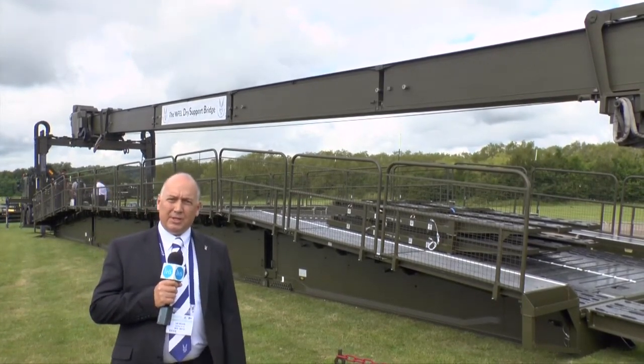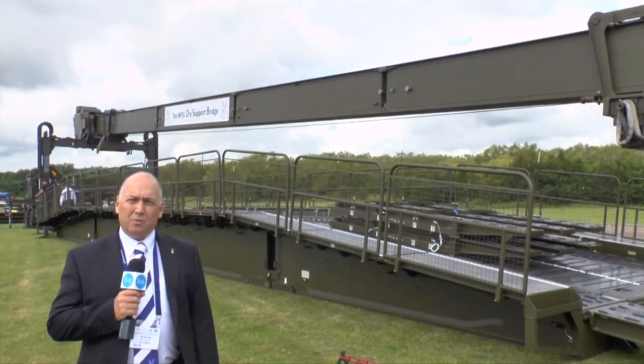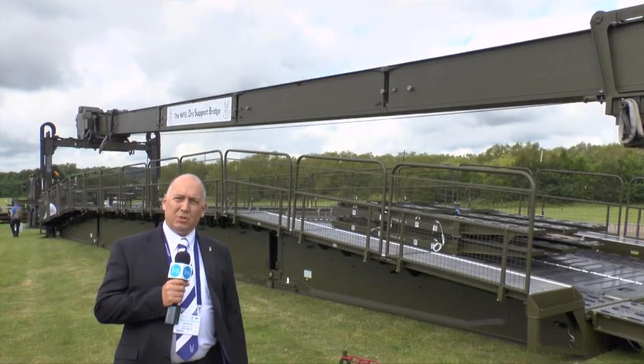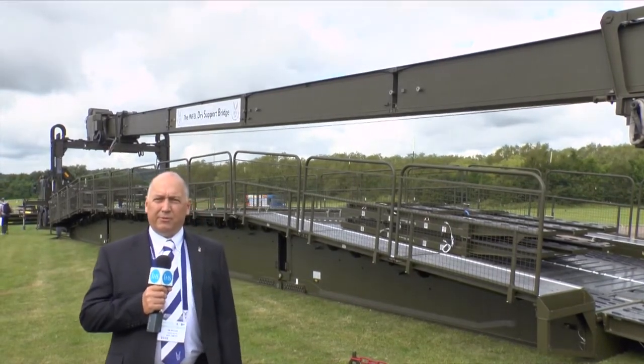The dry support bridge is a 46 meter bridge that's capable of carrying military load class up to 100 tracked vehicles. The system to date has been supplied to America — we've sold over 108 systems and that production contract has been running for some 15 years.